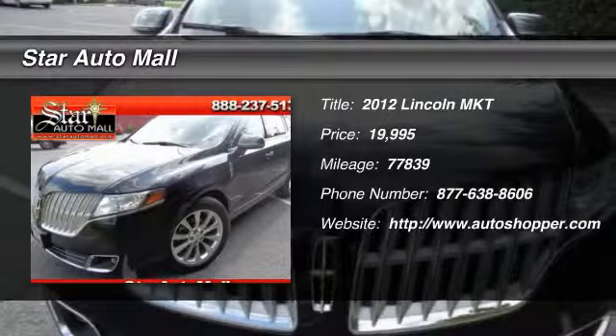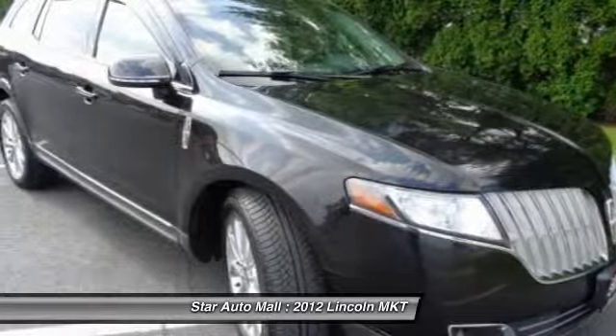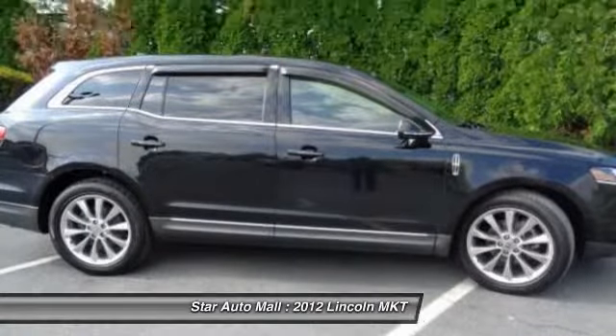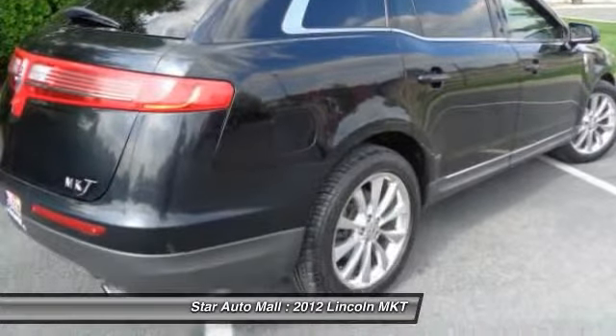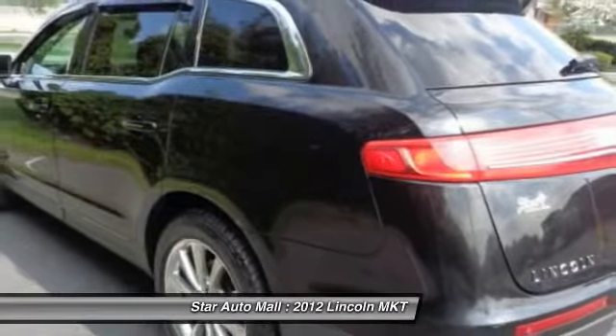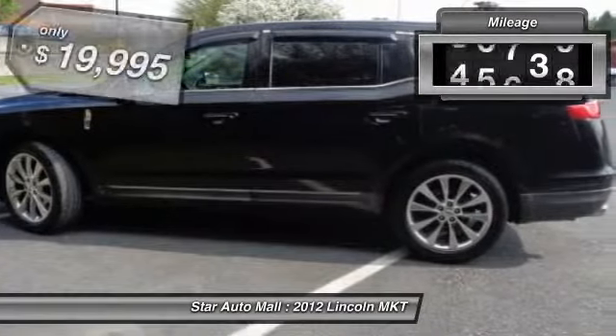The 2012 Lincoln MKT. The Lincoln MKT is engineered for extraordinary moments. The MKT offers best-in-class horsepower and V8 power with V6 fuel economy. Pair that with MKT standard six airbags and advanced track with class-exclusive roll stability control, and you've got the total package.